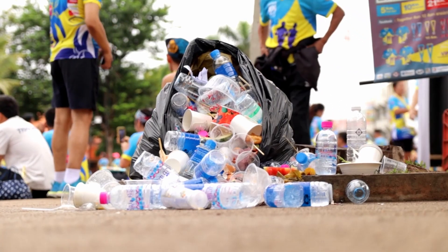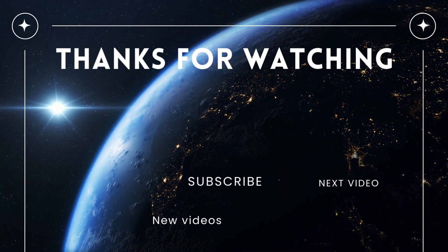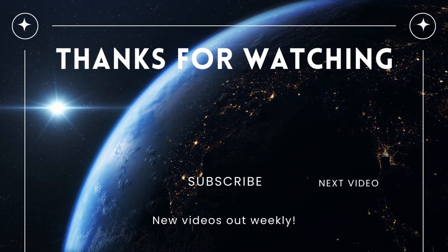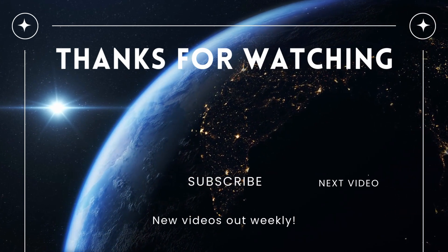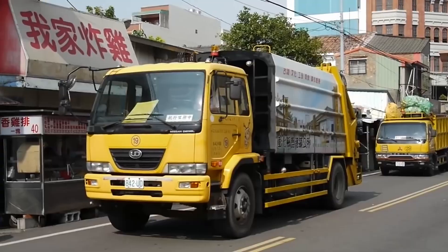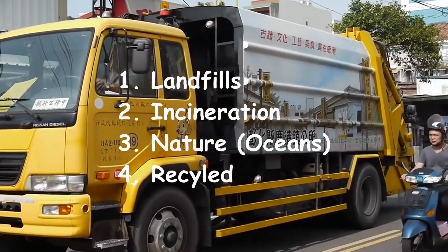Once consumed, bottles are then thrown away. For us consumers it might be the end, but the plastic bottle has its own journey after this, with four different routes.